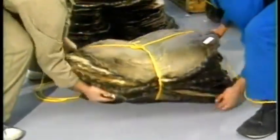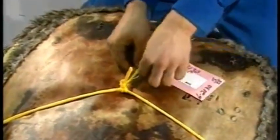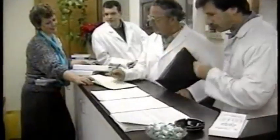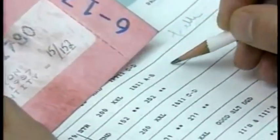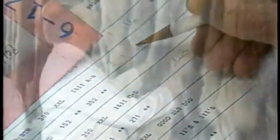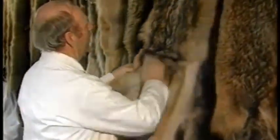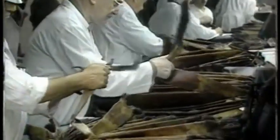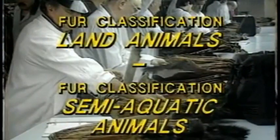We have now reviewed the basic criteria according to which fur is graded — making it possible to classify furs into lots of uniform size, quality, and color. This classification system greatly facilitates marketing by simplifying the task of international purchasers and auction houses, and also assures the trapper of the highest value for pelts sold. You can see how these criteria apply to the classification of different species of semi-aquatic and land animals by watching the videos entitled Fur Classification Land Animals and Fur Classification Semi-Aquatic Animals.